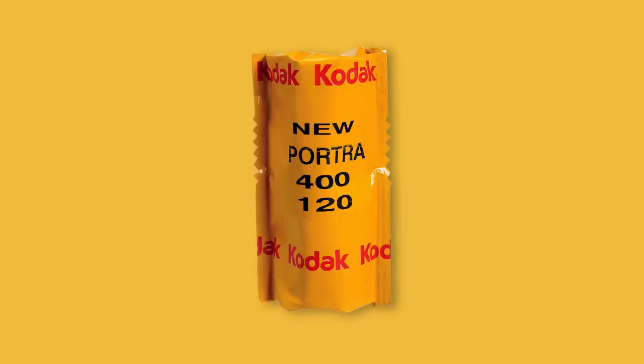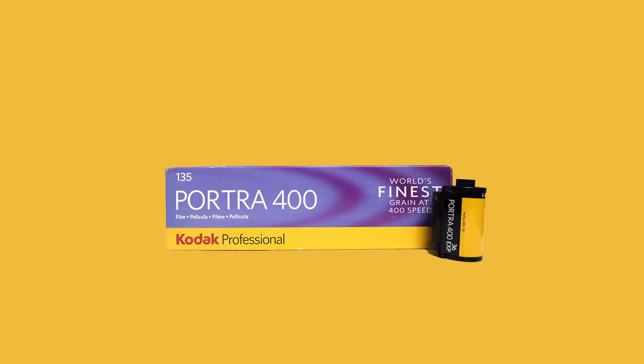The fabled Portra 400 — the often praised, sometimes mocked film stock because of how much it is praised. It's your favorite film photographer's favorite film stock. But why? Why is it so popular? Is it the tones, the colors, the latitude? Is it because it's expensive, or because you feel cool when you shoot it? We have a guest today and we're jumping right into it because I need answers.